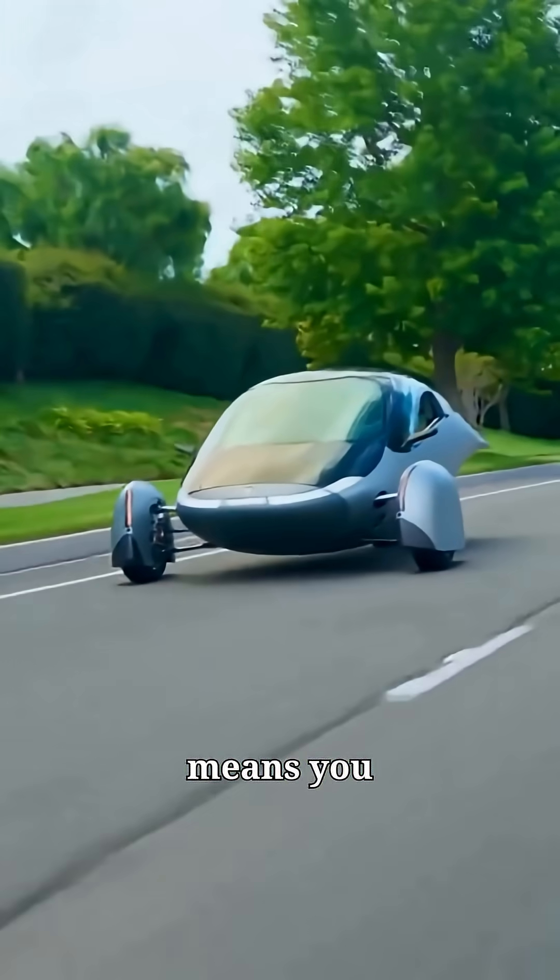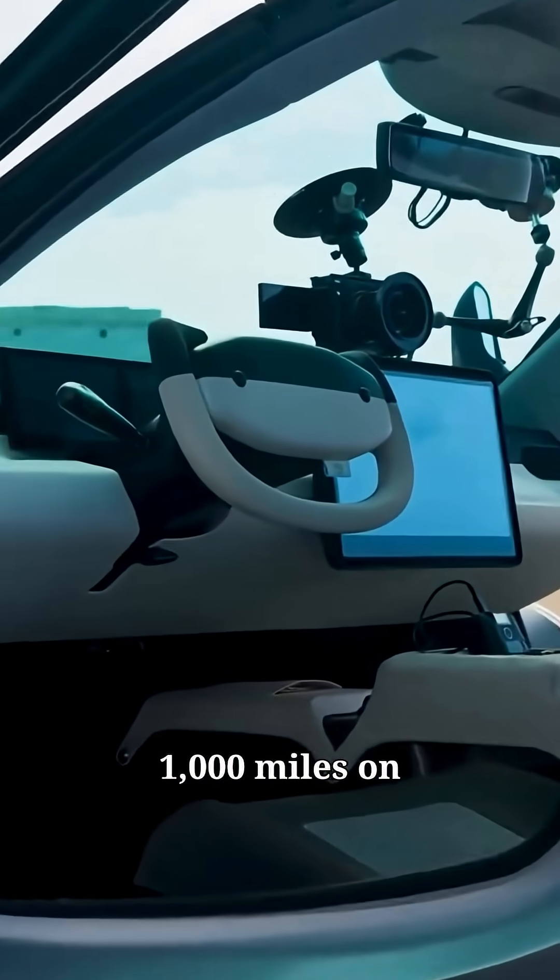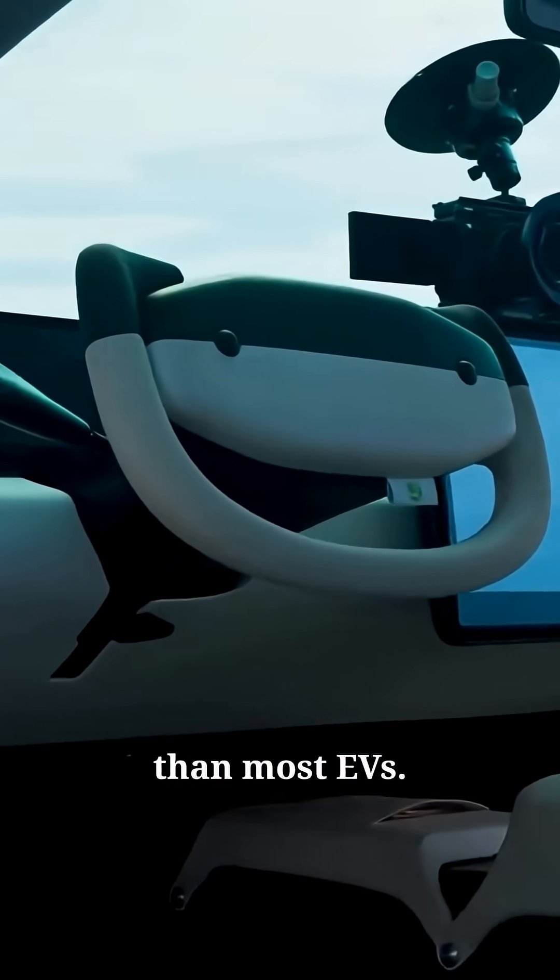For many people, that means you could drive daily without ever plugging it in. It's ultra-lightweight and aerodynamic in design, which gives it up to 1,000 miles on a single charge — far more than most EVs.